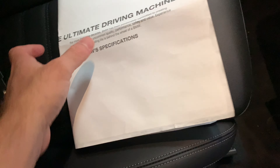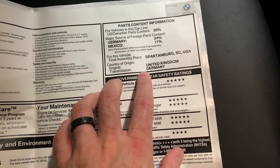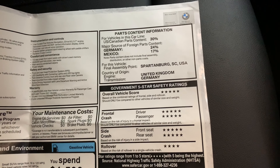That's quite a chunk of change. You can see the engine is from the UK on this one, the transmission is from Germany — sometimes it comes from Austria — and it is assembled in the United States.